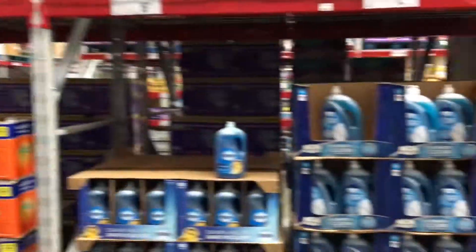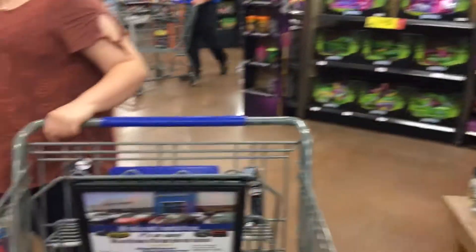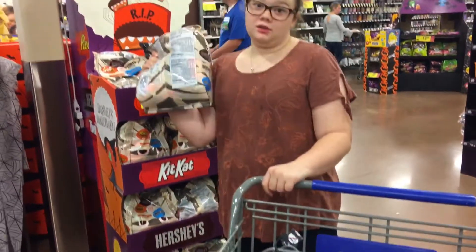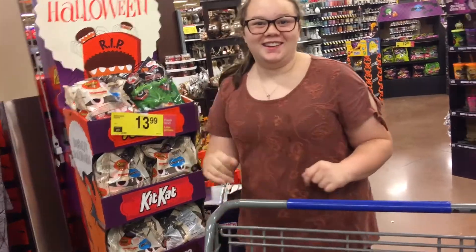Everything's great at Costco if you need a big size. That kid there is Natalie, she's shopping. Now we're in Kroger — we need some stuff. We were at Sam's Club earlier, now we're in the Halloween section.